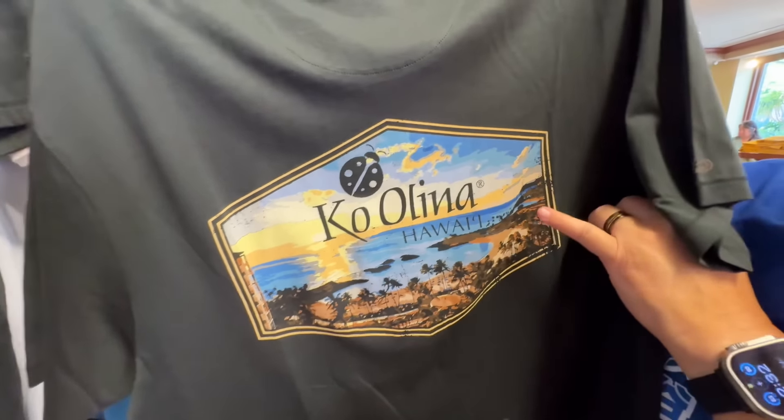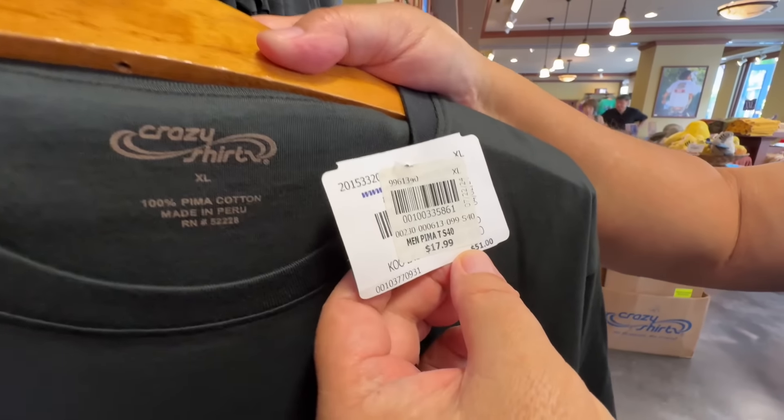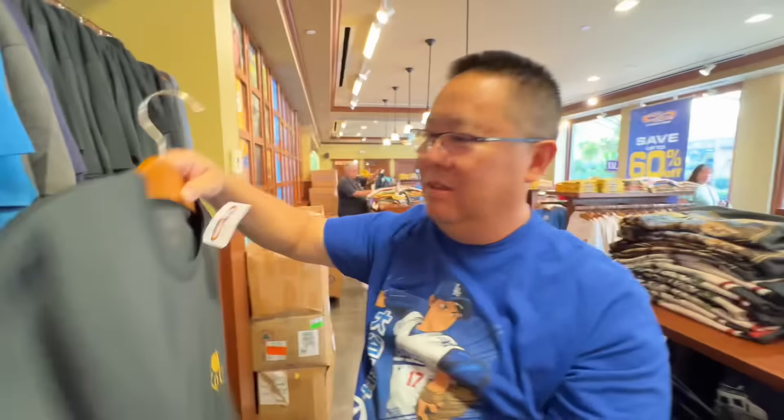Linda already found something — oh no, they're Grateful Dead shirts! This is an outlet store so they sell things lower-priced because of minor flaws. Here's one I think I'm going to get — it's Koolina where we're staying, near Disney Aulani. Regular price was $51 and it's marked down to $17.99 because of a small line defect you can barely notice. What a deal!